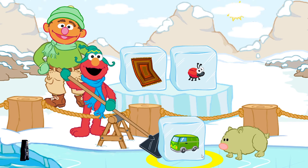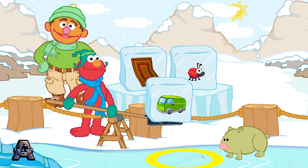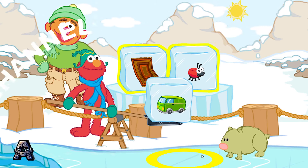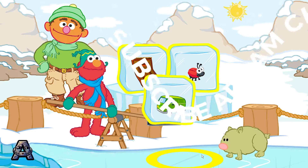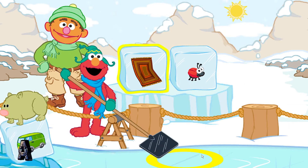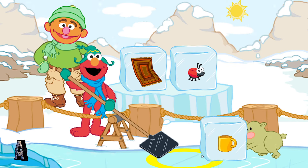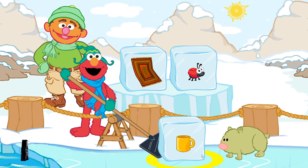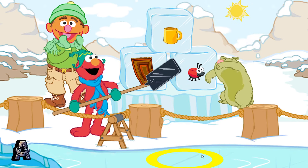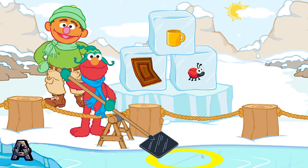Van. No, rug and bug — van doesn't rhyme. Those don't rhyme. We're looking for something that rhymes with rug and bug. Try again. Mug! Yay! Mug, rug, bug — they have the same ending sound. They rhyme! Let's look for another block.